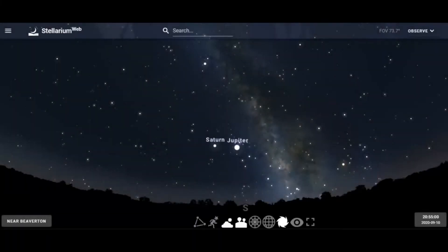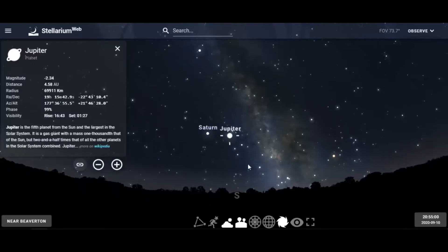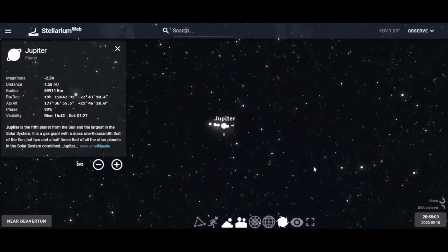If you go outside and look toward the south, you'll see Jupiter and Saturn. In early September they're just going to be just above the southern horizon. If you click on Jupiter and lock on it, let me show you what we would see. If you zoom in on Jupiter, you see the planet.